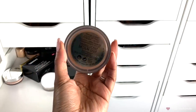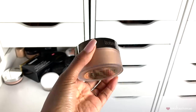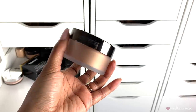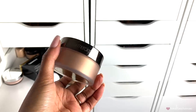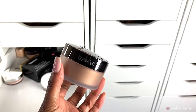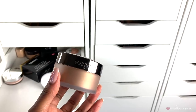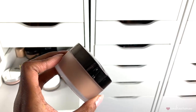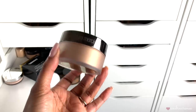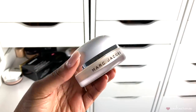Then I have the Laura Mercier translucent loose setting powder in the shade Powder Glow, translucent medium deep. I didn't really care for this — it's like a loose highlighter. I did not like how it looked on my skin; it was way too glowy. I used it maybe twice and both times I didn't like it. Since I've barely even touched it, I'm going to go ahead and give this away.